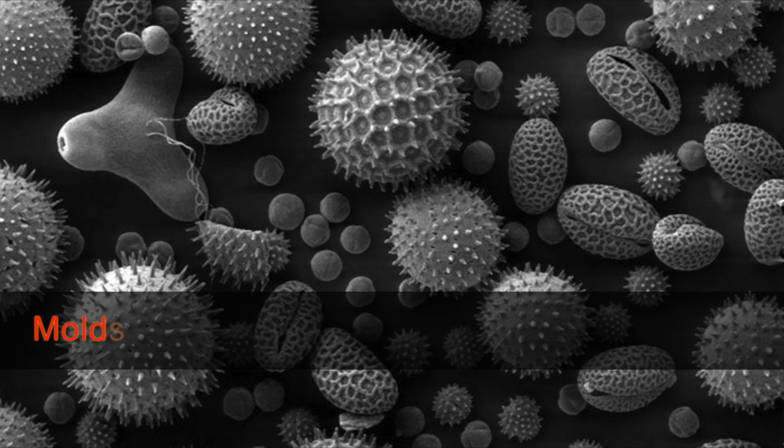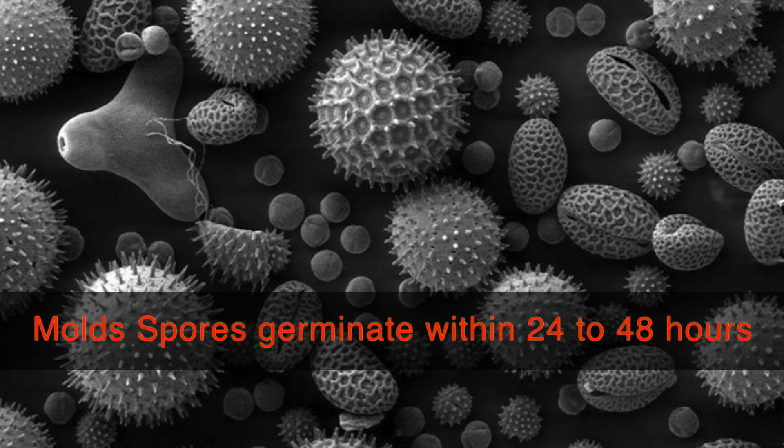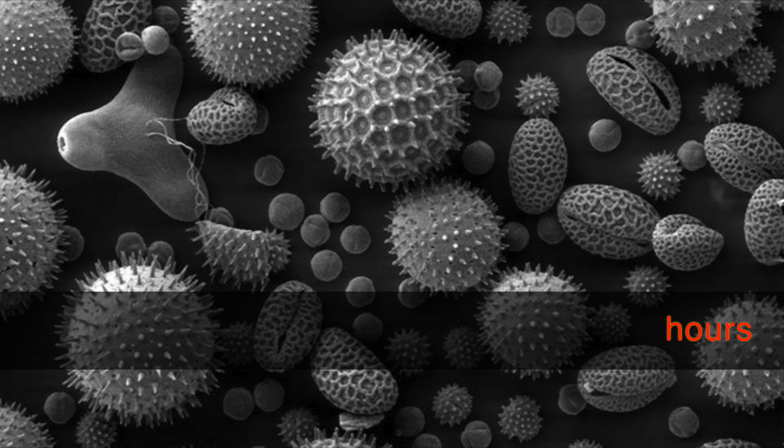Remember, mold spores will germinate within 24 to 48 hours. If you take care of these two things — stop the leak and dry it out — you can save yourself a lot of money in remediation costs.